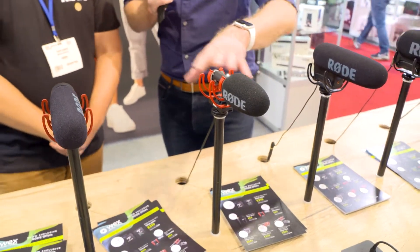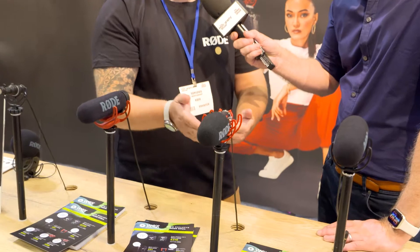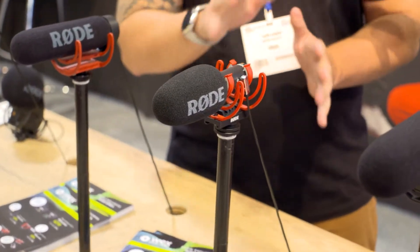Chat us through the feature set very quickly — why would I choose that over the NTG? First, obviously, is price point. It's a lot cheaper, and this is plug-and-play. The whole reason behind the Go namesake, especially with the Wireless Go, is that it is plug-and-play. It's go, plug-and-go.